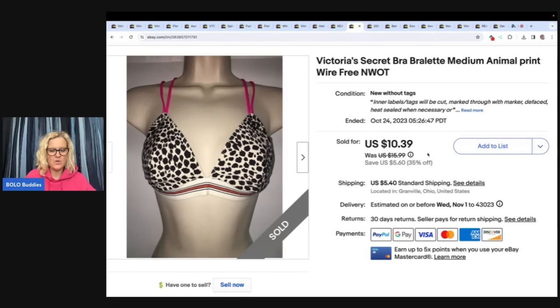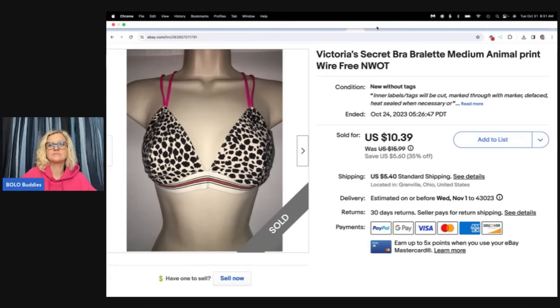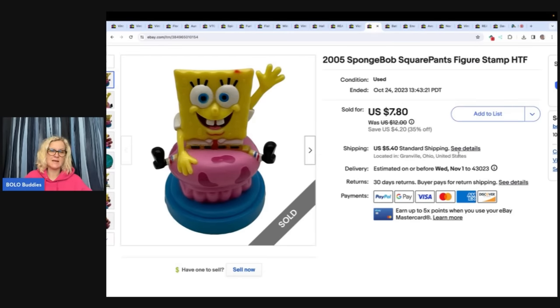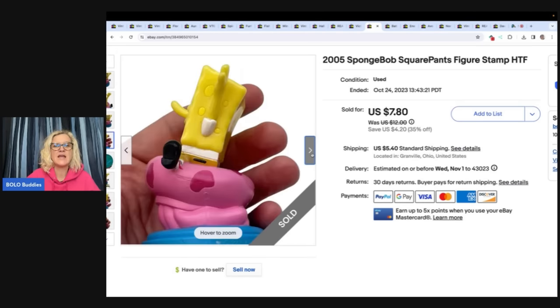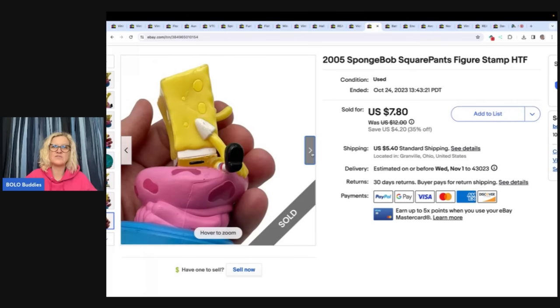Here is a Victoria's Secret bra. I used to do only clothing — retail arbitrage. This has been listed since 2020, but that was probably a relist. I ended up taking a best offer of $8 plus shipping. I bought these at a discount store — probably 500 of these bras, anywhere from a dollar to $3 each. The next item is a 2005 SpongeBob SquarePants figure stamp. These are the things I like to pick up at the Goodwill bins. This one has some damage and I still sold it for a best offer of $7 plus shipping. These little retired toys that are hard to find — people will pay up for them.